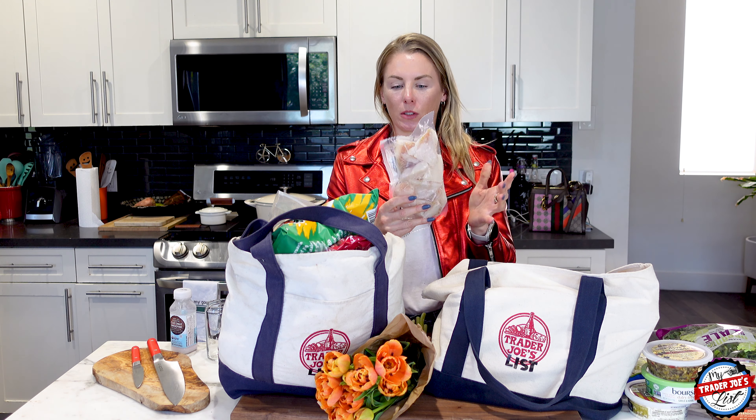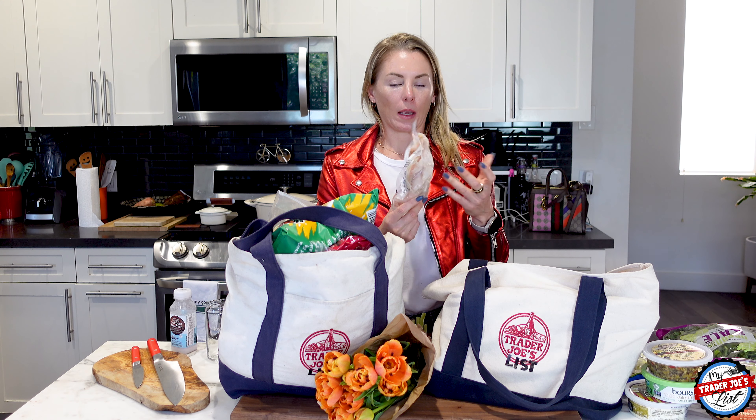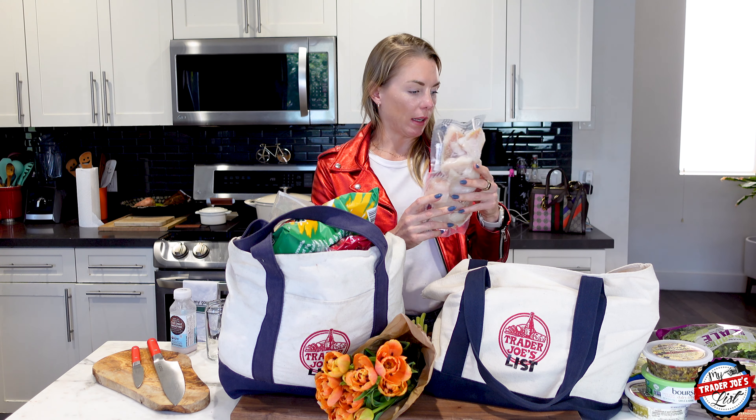They thaw pretty quick, so you can just set them out an hour before you want to use them, or you can keep them in the fridge overnight and they'll be nice and thawed in the morning.